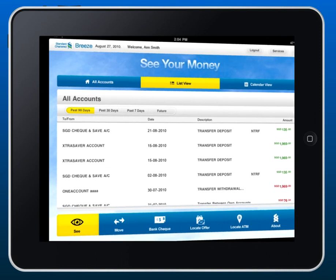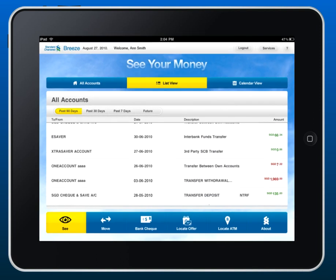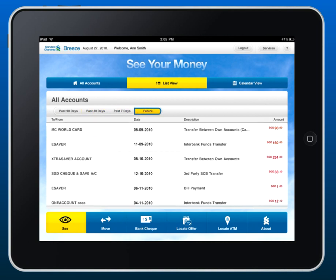Check your transactions with a list view. It shows you your available balance and much, much more. Just click or tap to check what you have and what you really owe.